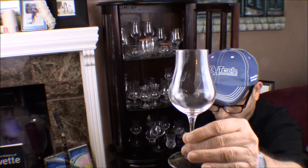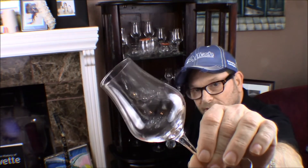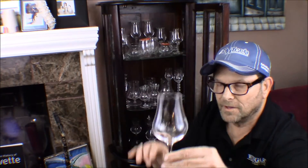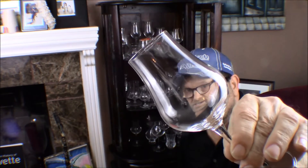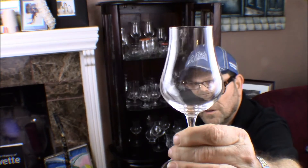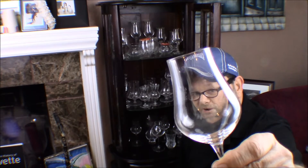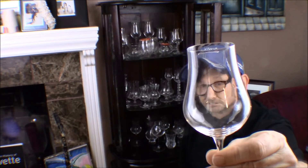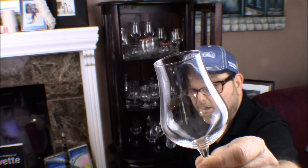This is a Luigi Bormioli antique snifter — very similar to the Ichendorf nosing glass but it's a copy of it. It sounds like crystal and it's very inexpensive. I'm seeing more and more people use these in their YouTube channels for tasting. It's a very cost-conscious glass — only $35 for six of them, compared to the Ichendorf which is $175 to $250 for two. You might even mistake them for the same glass. Really nice value; find them on Amazon for around $35–$38 for six.